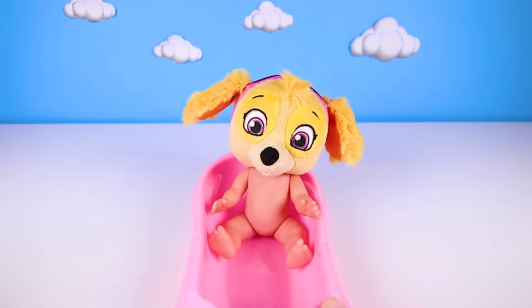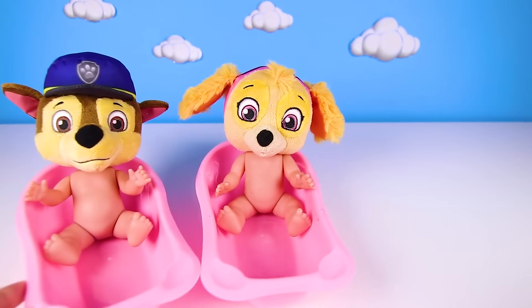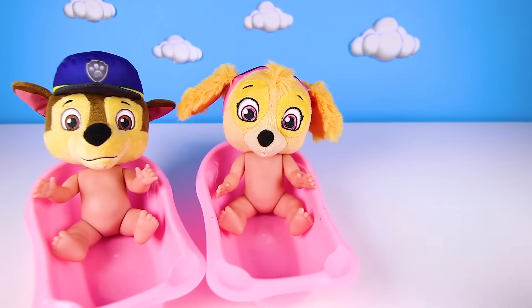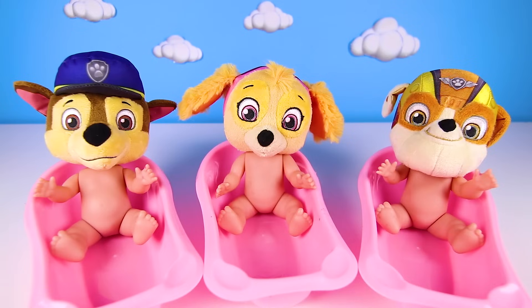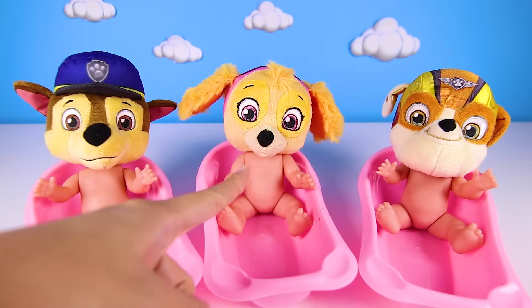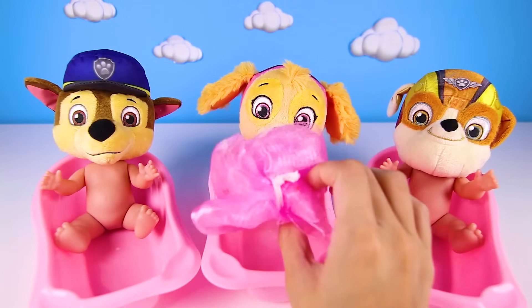Hi everyone, this is Ellie Sparkles and today we have to babysit some very special babies. Here they are now. It's the Paw Patrol babies! Chase, Skye, and Rubble have been on rescue missions all day and it's bath time.